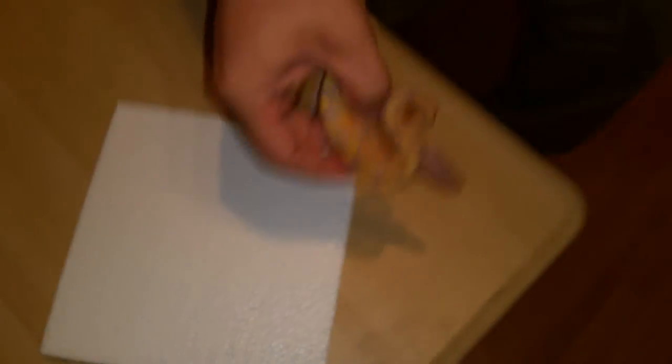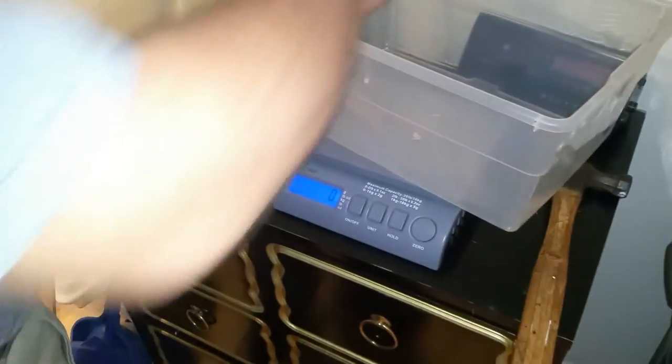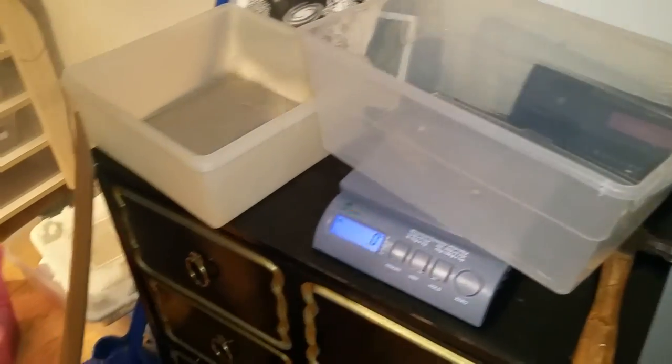Let's see what he weighs — I think he was around 75 grams or so. 70 grams. I'm gonna get him on heat.